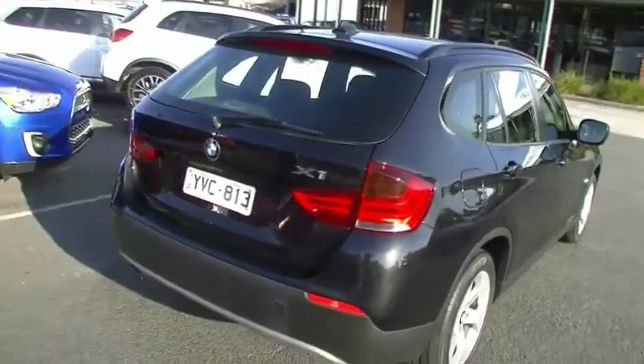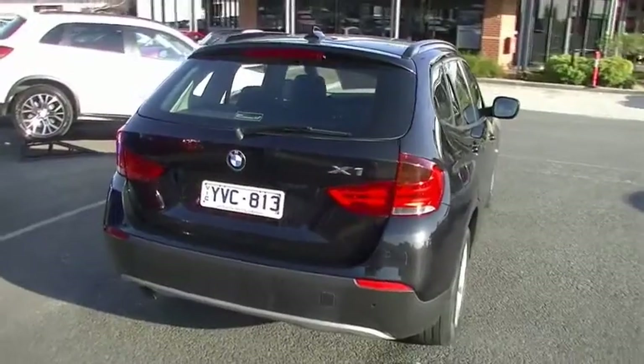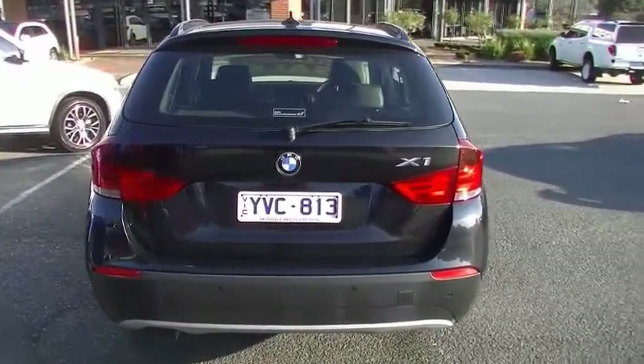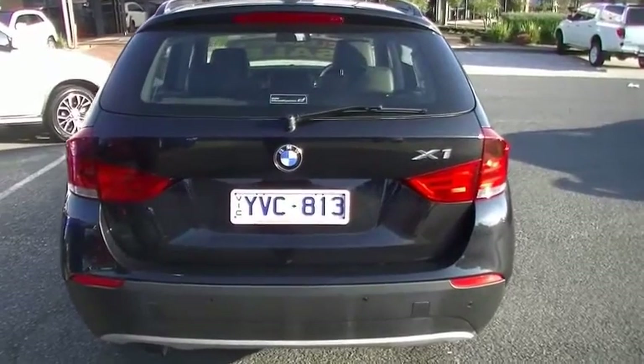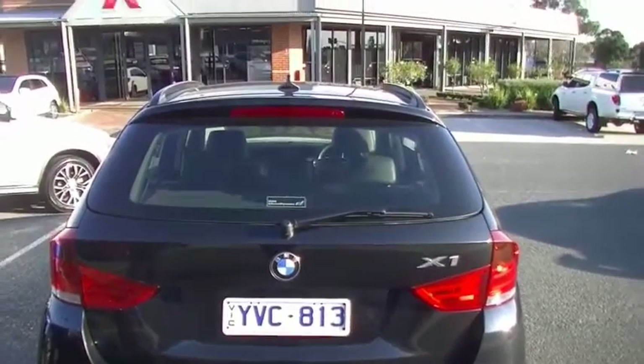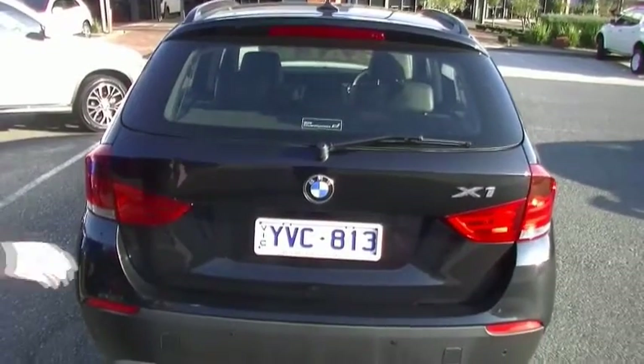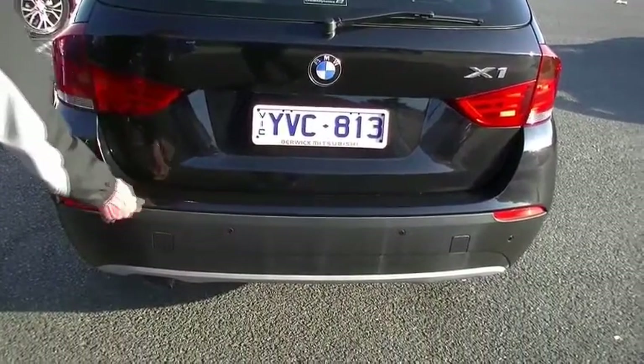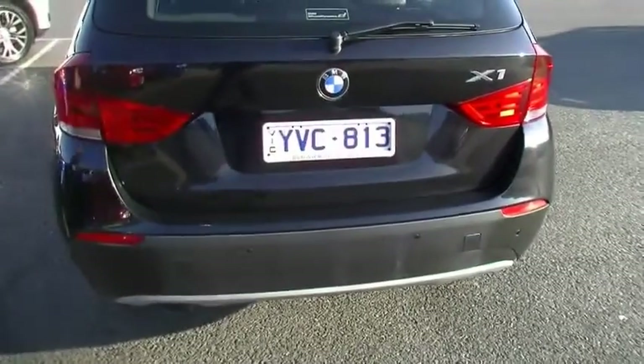As we come around to the rear, we've also got colour-coded reverse sensors. Distinctive chrome badging, the BMW emblem, and a high-mount stoplight in our little tailgate spoiler. The overall presentation, apart from a minor little blemish just there which probably should have been touched up — the overall condition is really good.